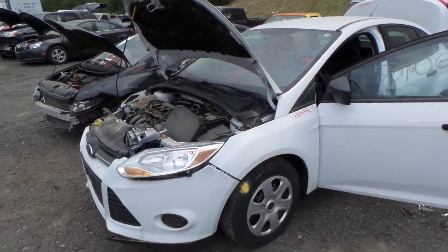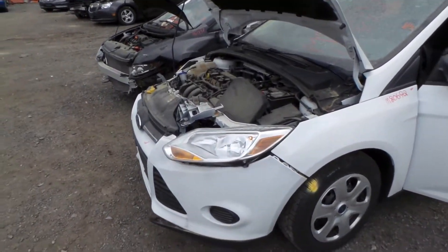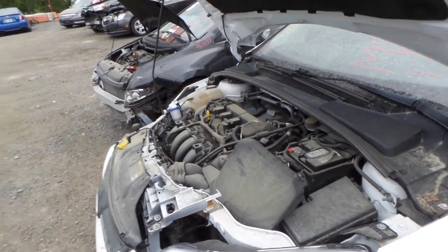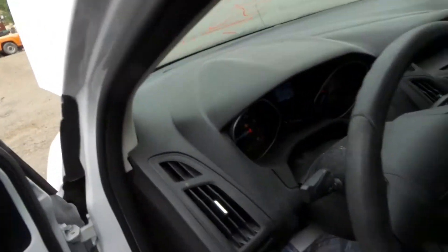Hi, this is Alex with New England Auto and Truck Recyclers, and today we are parting out a 2013 Ford Focus. This engine does run great, but the fan is rubbing. It has a low mileage of 62,000.